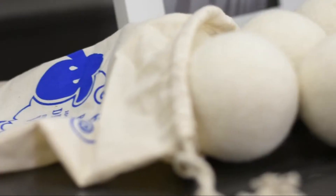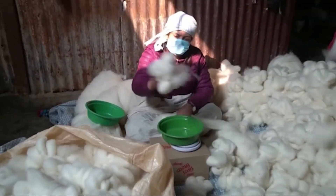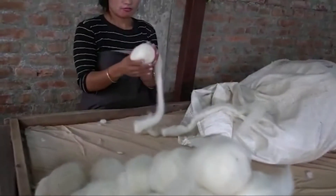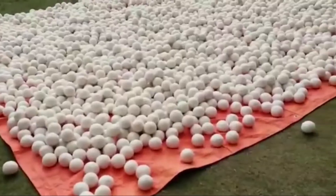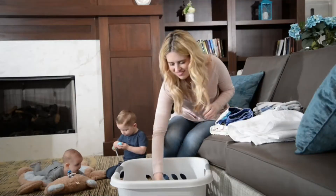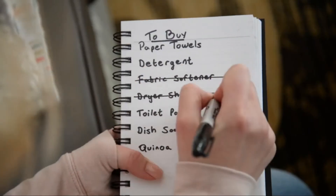I did a little research and this is what I learned. Handy Laundry dryer balls are made of 100% pure wool from New Zealand's finest sheep. They're shaped by hand by Nepalese factory workers in a fascinating process. Handy Laundry dryer balls are completely natural — that means zero chemicals. No more adding fabric softener or dryer sheets to your shopping list.